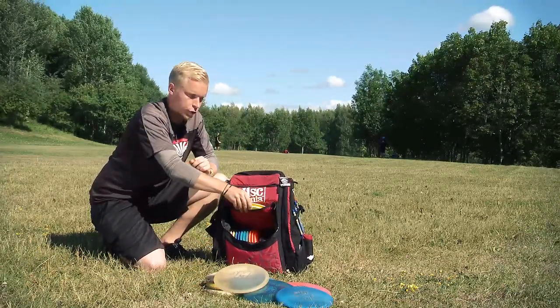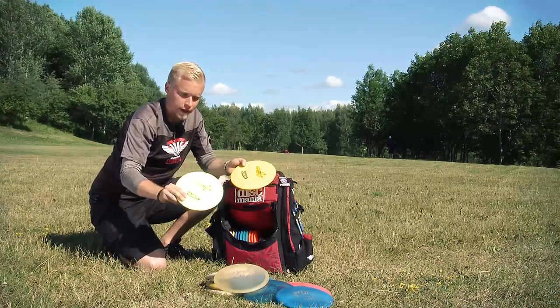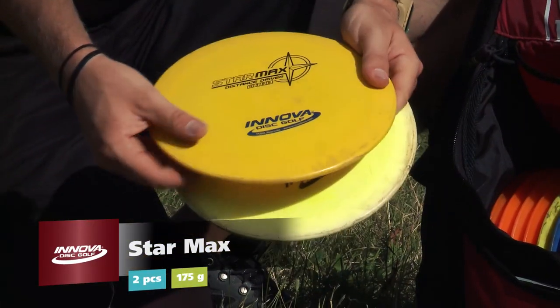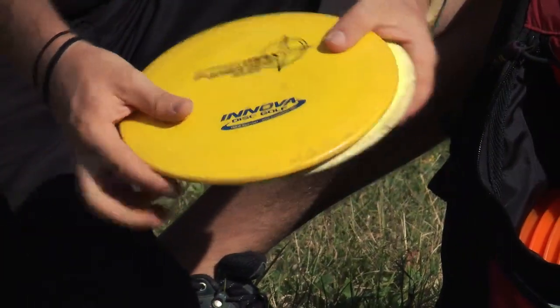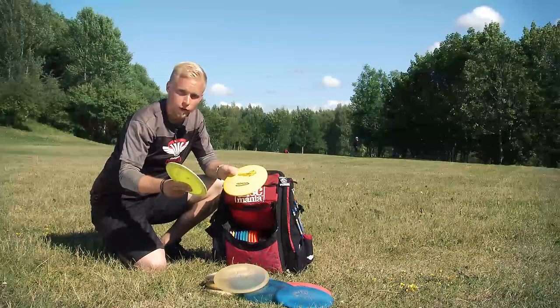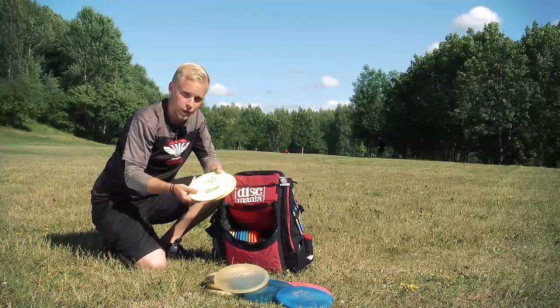Then I have two Star Maxes — one beat up and one pretty new. These are my spike hyzer discs or my forehand throwing discs, and maybe forehand roller discs also. These are very important; I couldn't play without them.